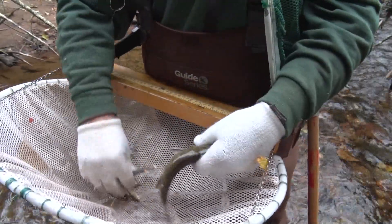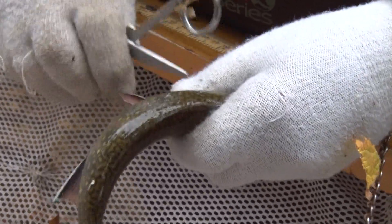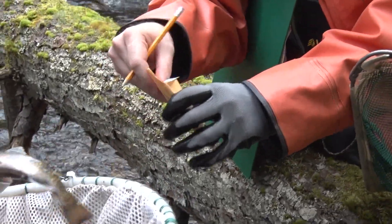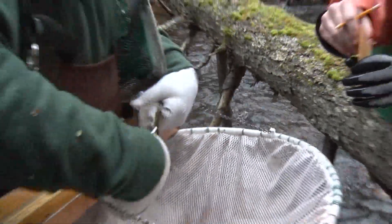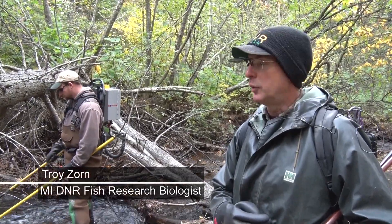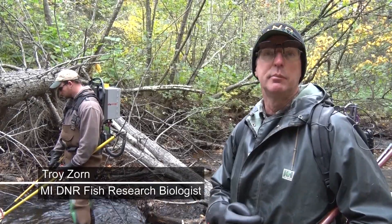In an effort to increase the size of coaster brook trout, special size limit restrictions and bag limits have been placed on various UP streams. These streams are then monitored and information is collected to help determine the success of these regulations. One of the methods used to collect the necessary information is electrofishing. We have a 1,500-foot reach of stream that we're electrofishing, and we're going to be catching everything we see.